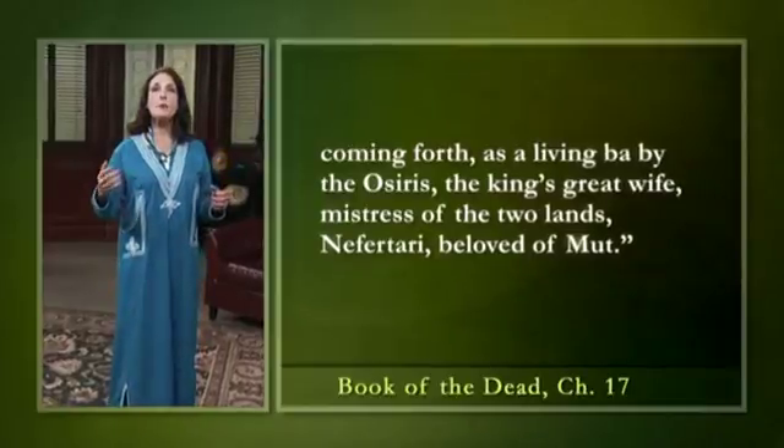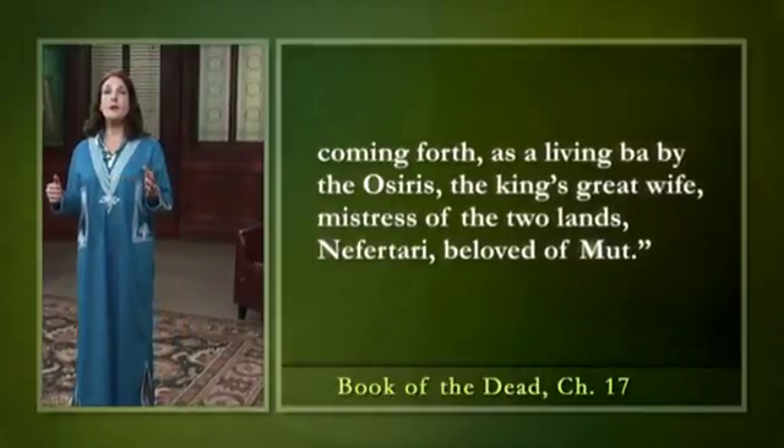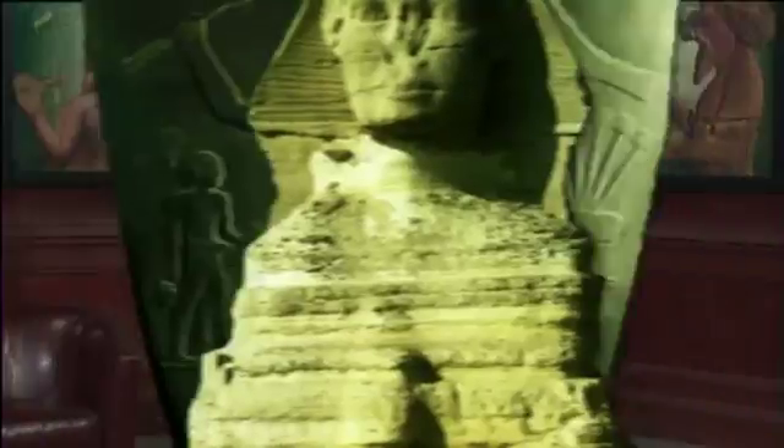'Playing Senet, coming forth as a living ba by the Osiris, the king's great wife, mistress of the two lands, Nefertari, beloved of Mut.' There are also mummified images of Horus and the gods of the Canopic jars, which hold Nefertari's precious viscera after mummification. This upper section of the tomb, then, is devoted to the preservation of her body and meeting with the deities who assure her place in the netherworld.